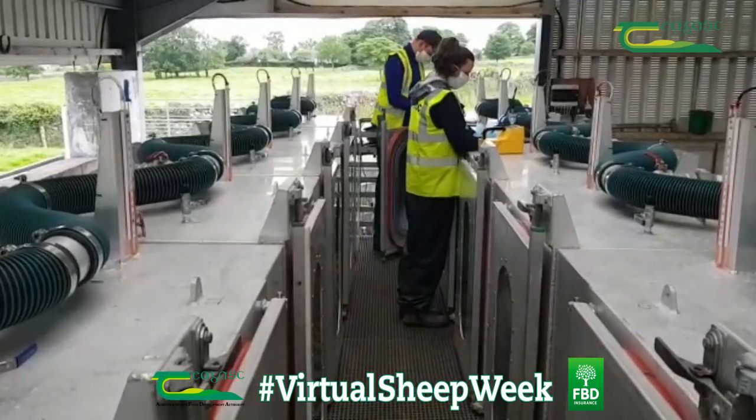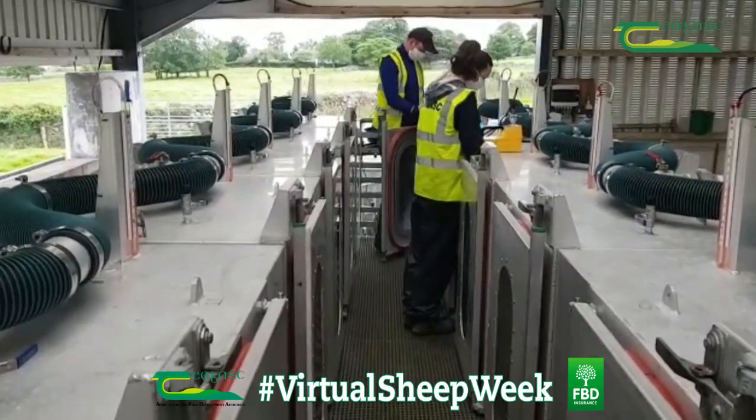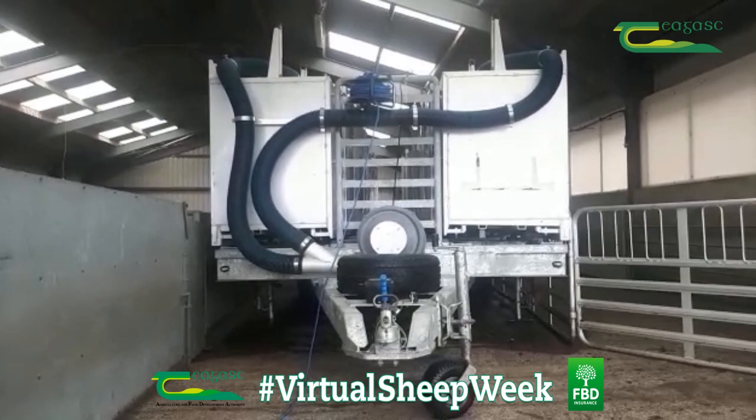The sheep must go through the chamber twice, at least 14 days apart. The chambers are mounted on a trailer, which will allow us to take methane measurements on commercial farms across the country.